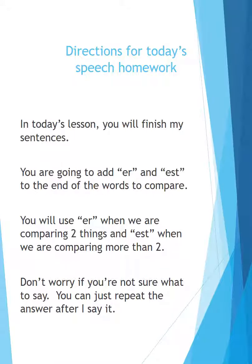Directions for today's speech homework. In today's lesson, you will finish my sentences. You are going to add -ER and -EST to the end of the words to compare. You will use -ER when we are comparing two things, and -EST when we are comparing more than two. Don't worry if you are not sure what to say — you can just repeat the answer after I say it. Let's get started.